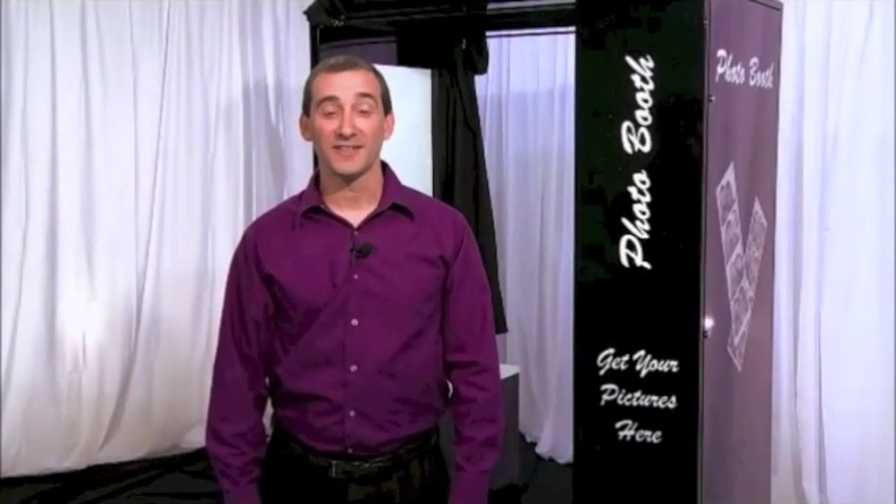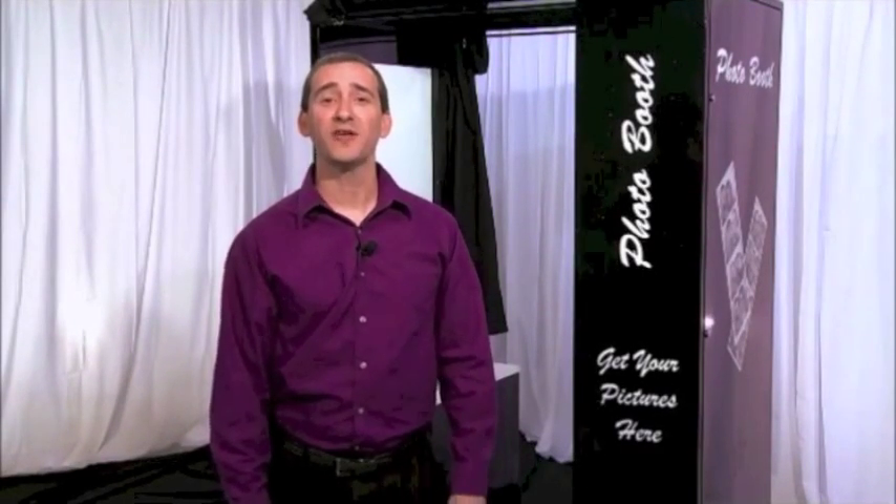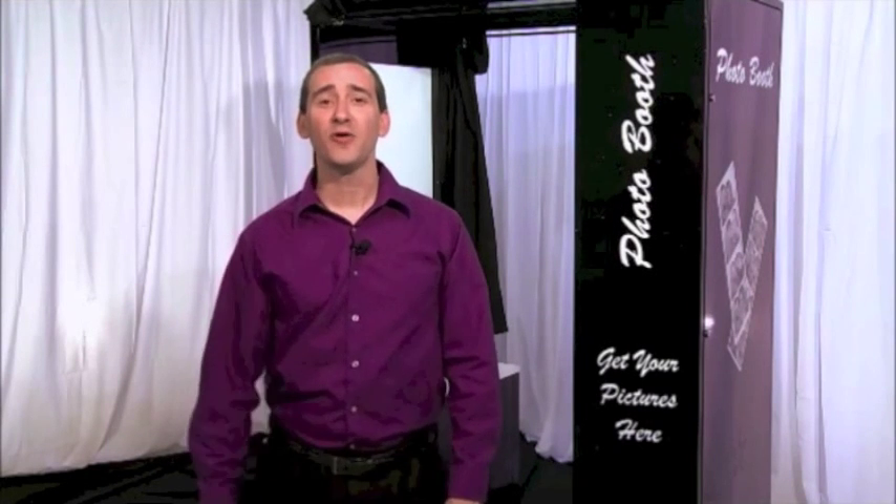Hi, my name is Ken Moss, and I'd like to introduce you to the PhotoKing photo booth behind me. The PhotoKing is the fastest photo booth on planet Earth. It prints and slices pictures in only seven and a half seconds, and other than you, it will be the entertainment hit of your next party.